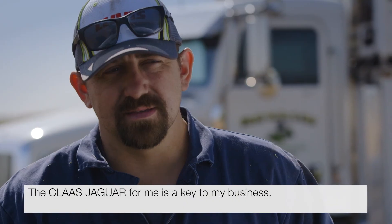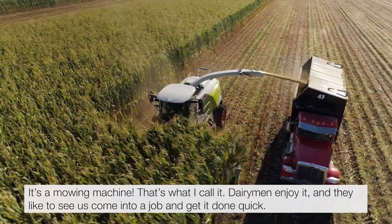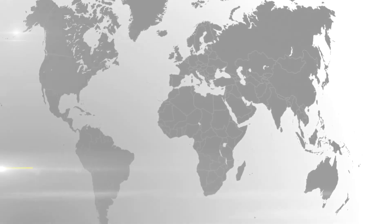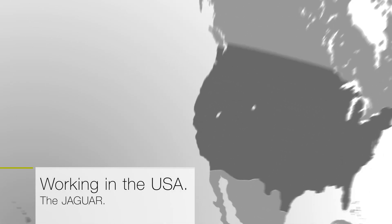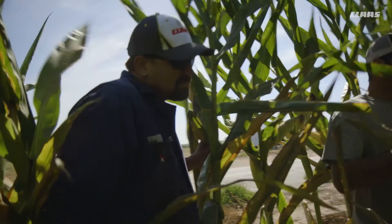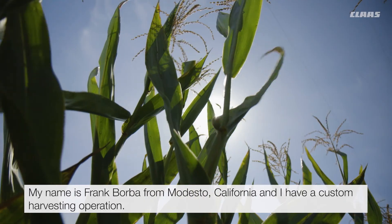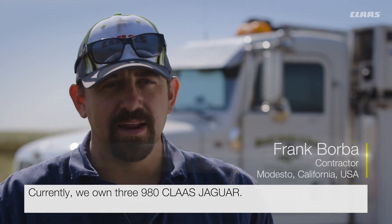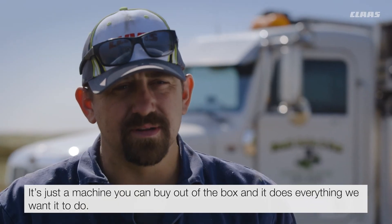The Kloss Jaguar for me is a key to my business. It's a mowing machine is what I'd call it. Dairymen enjoy it and they like to see us come into a job and get it done quick. My name is Frank Borba from Modesto, California and I have a custom harvesting operation. Currently we own three 980 Kloss Jaguars. It's just a machine you can buy out of the box and it does everything we want it to do.